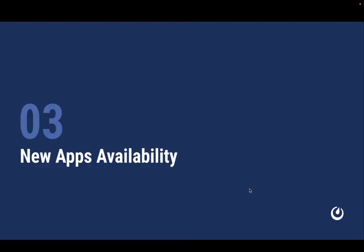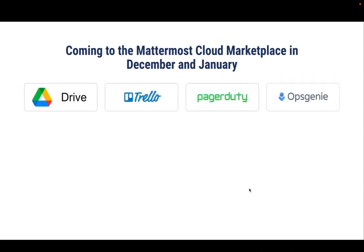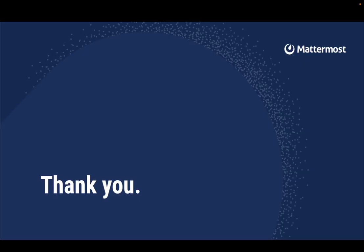Finally, we've been working on adding integrations for a number of other popular services. These integrations are going to be rolling out on a regular basis during December and January: Google Drive, Trello, PagerDuty, Opsgenie, Figma, Splunk, Prometheus, and Azure DevOps. We look forward to bringing you more updates next month. Thanks!